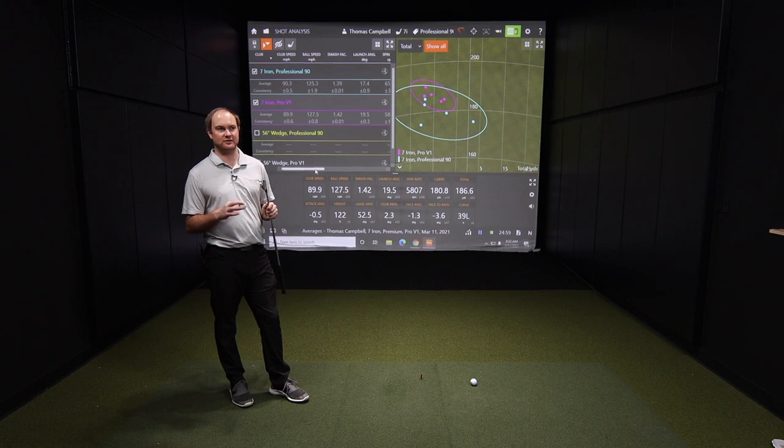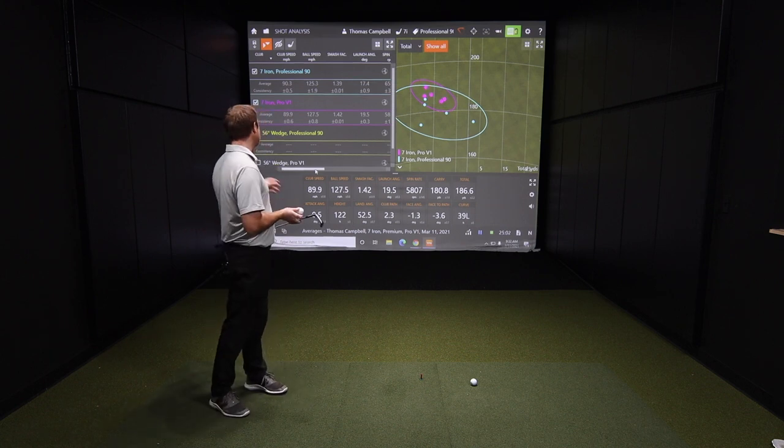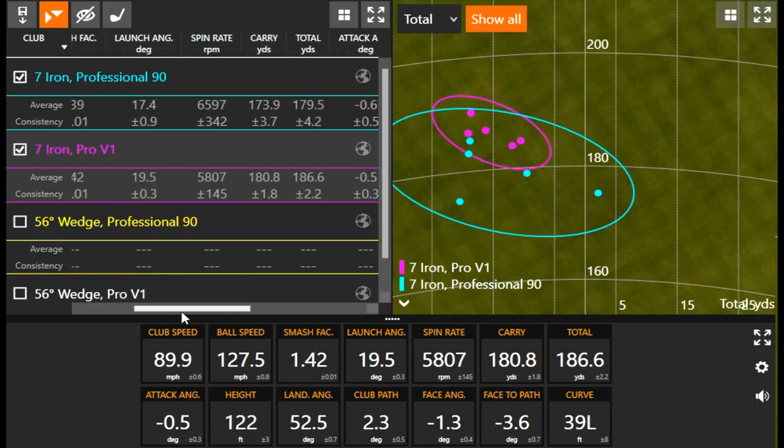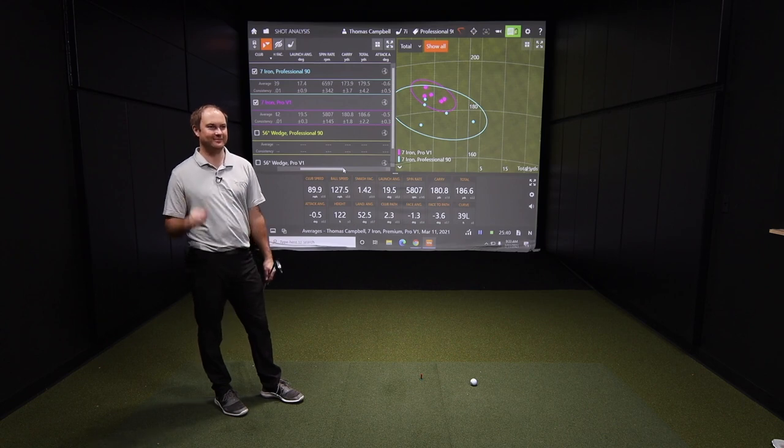I also want to talk about consistency on the 7-iron. When hitting the Pro V1, look at those plus or minus numbers — the spin rate was plus or minus 145, while the Professional was plus or minus 342. With carry distance, it was plus or minus 1.8 versus 3.7. As a better golfer, you want a ball that's more consistent every single time. The Pro V1 dispersion with both clubs has been tighter than the Professional 90, so consistency is certainly an advantage for the Pro V1.